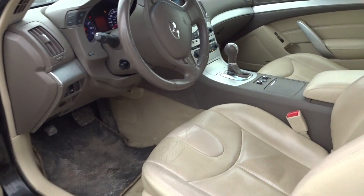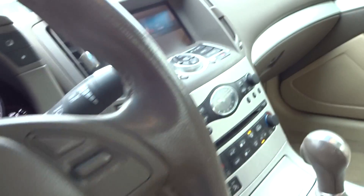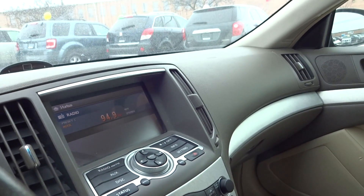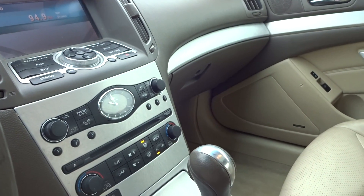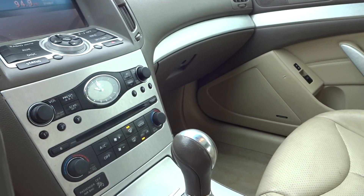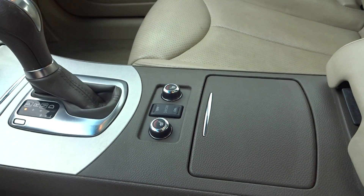You have your heated seats, sunroof, and volume controls on the steering wheel, plus cruise control. In the front there's your radio, auxiliary, and disc input, along with dual heat controls, snow controls, and heated seat controls.